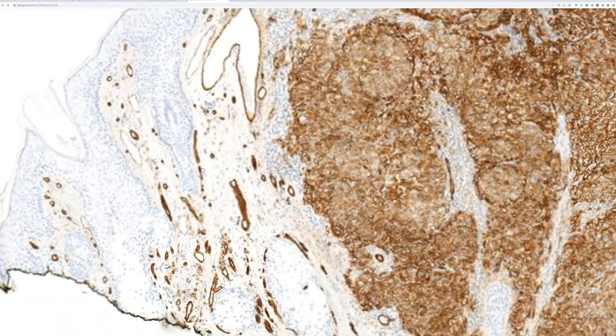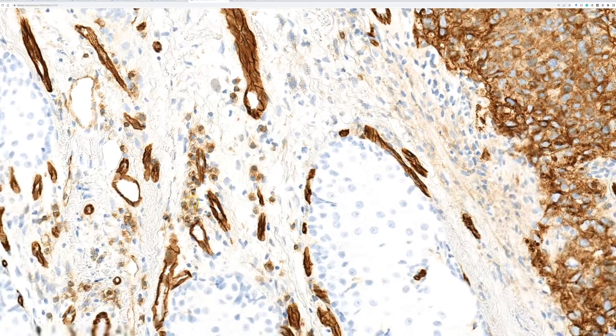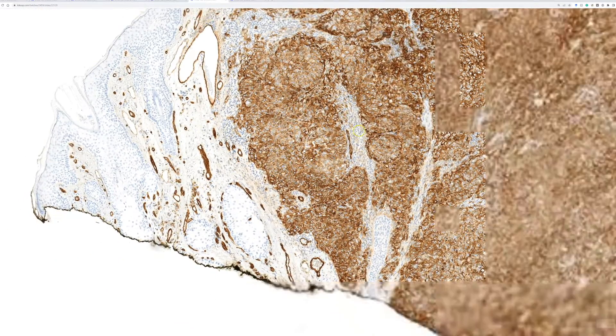This is a nice crisp cytoplasmic to membranous stain — it's also highlighting background histiocytes, so this must be CD31. CD31 shows diffuse strong expression in the tumor.